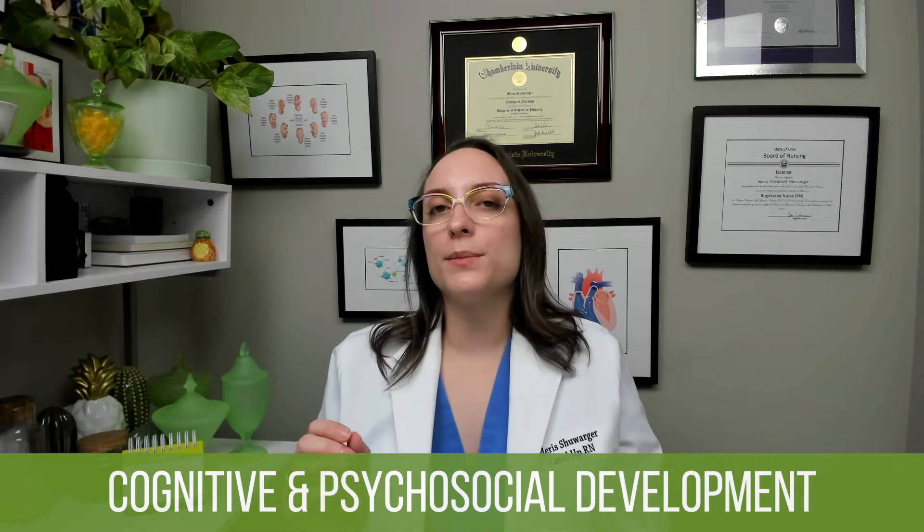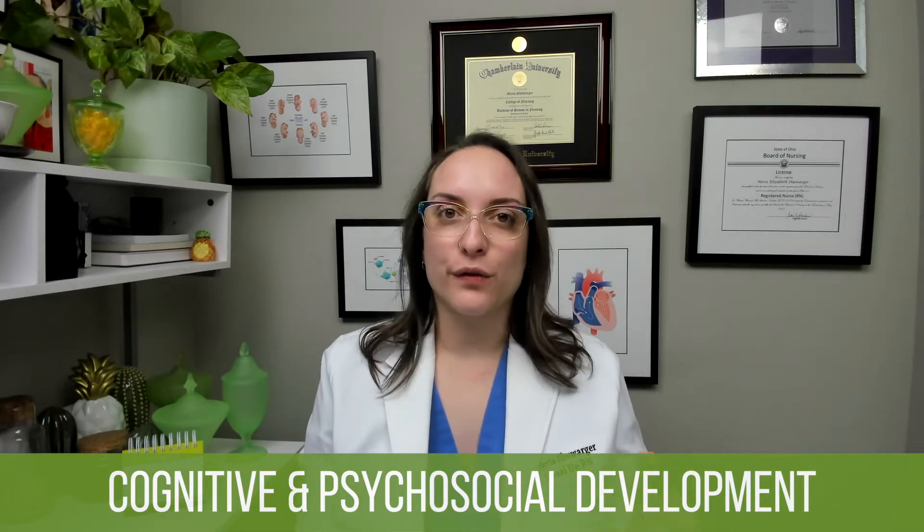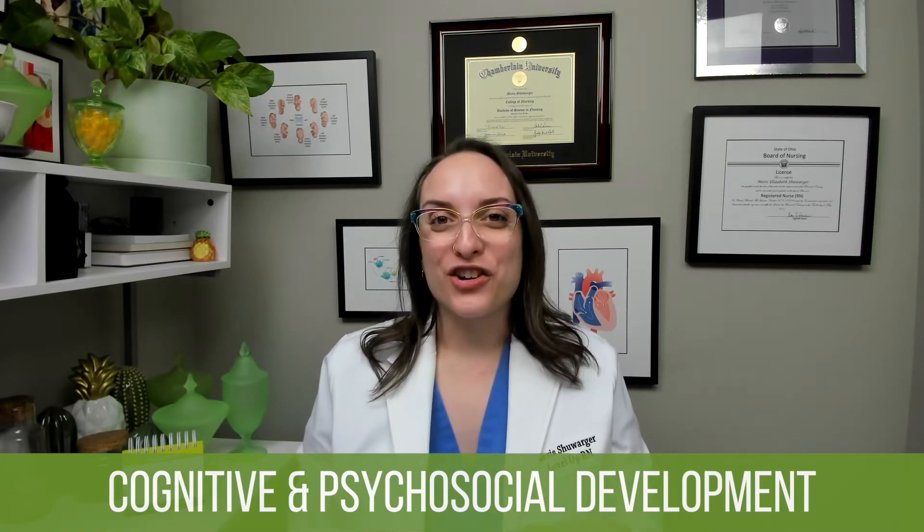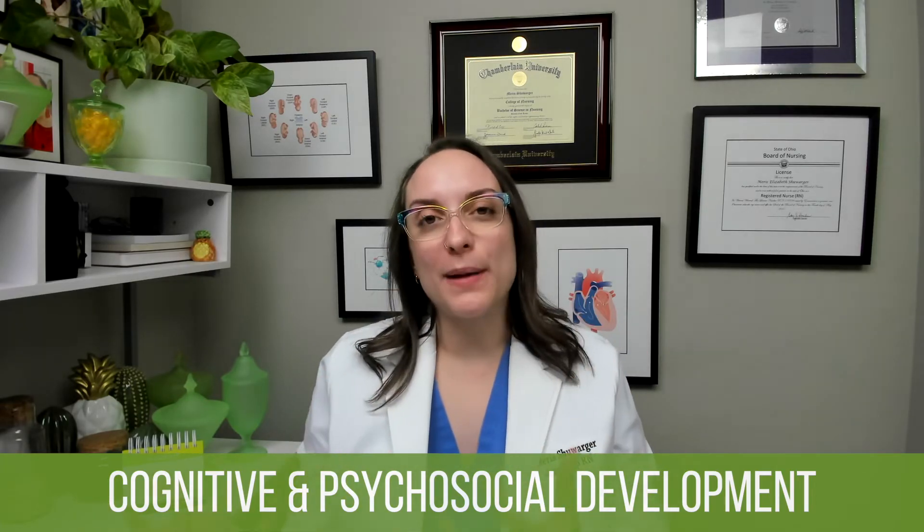Moving on to cognitive and psychosocial development. Cognitively, they are in the pre-operational phase. In terms of language, they should have telegraphic speech, which means two to four word sentences — for instance, a noun and a verb. By around six years old they probably have fairly large sentence structure, but at the early age they're just stringing a few words together. And they're going to ask so many questions — they will ask why for everything. They're not trying to get on your nerves; they're trying to learn more about the world around them.